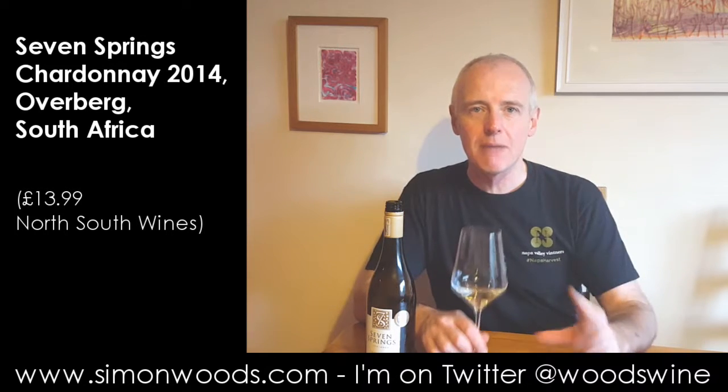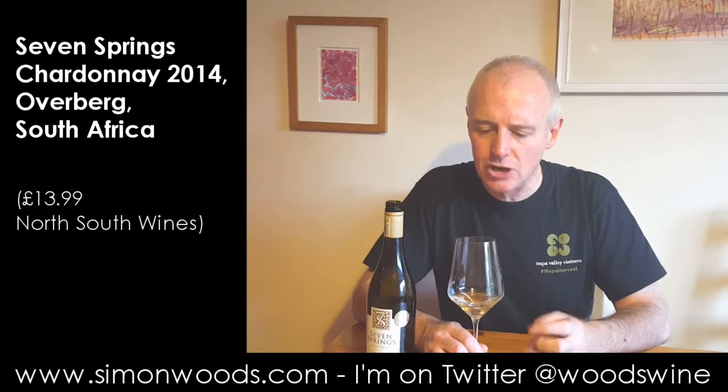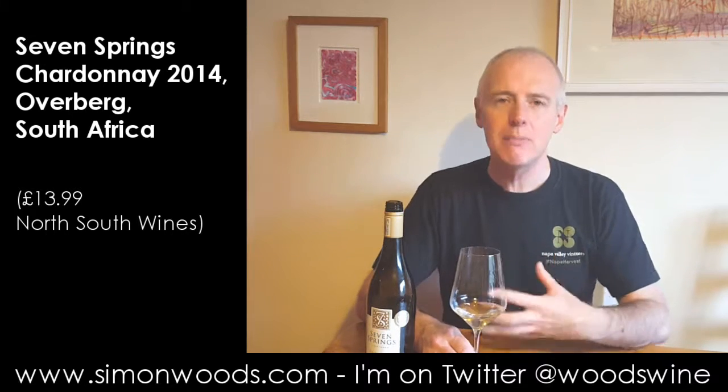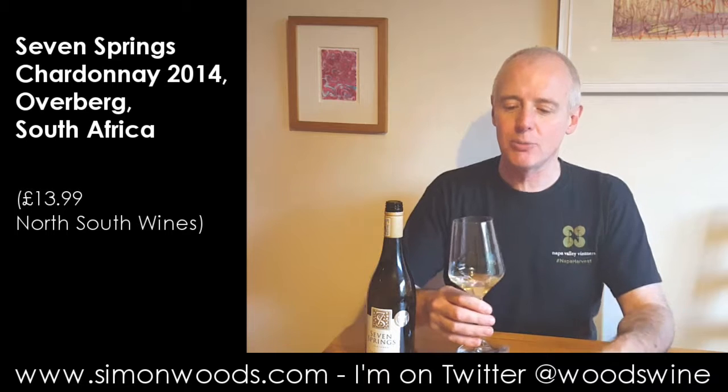It smells quite juicy with a slightly tropical element — I'm getting things like peach and passion fruit. Richer, juicier, less of the citrus bite, not too much of the green apple. More of those slightly exuberant fruits, but it doesn't feel like it's going to be sweet over-the-top fruit cocktail tropical fruit sweetness.